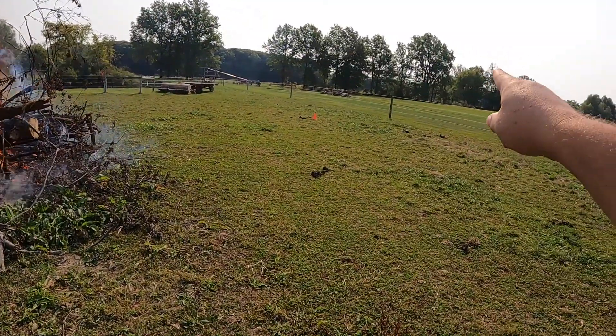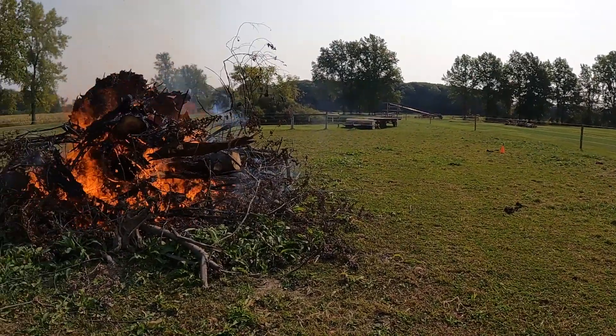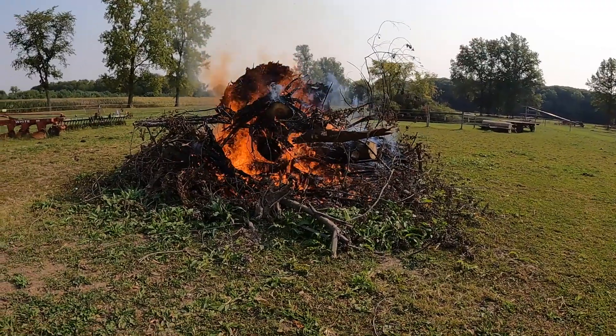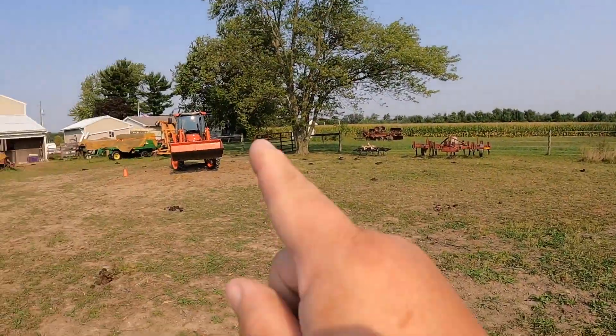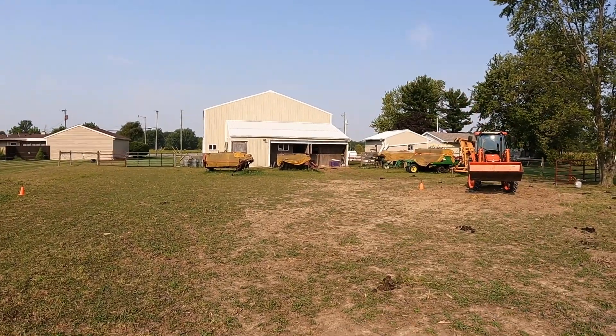I counted 40-some piles back across there. We've got to burn, so I need to do about eight a day. This one right here was a tree I had to take down by where the tractor's at, behind this barn.